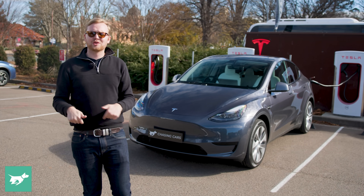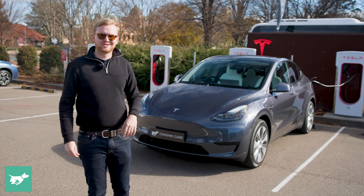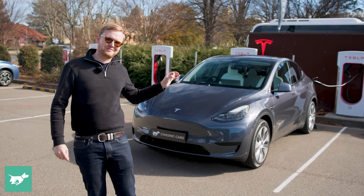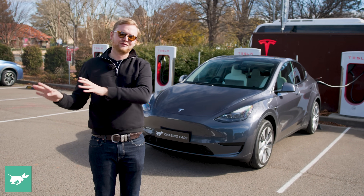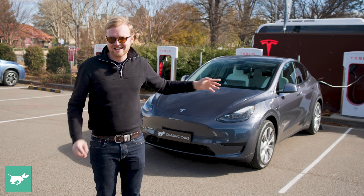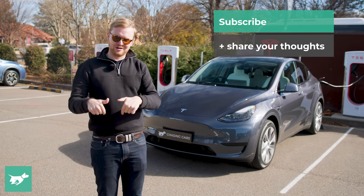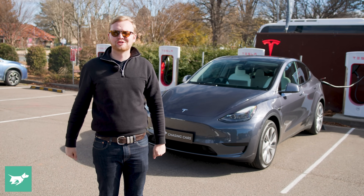Hopefully you found that interesting — let me know your thoughts in the comments. It's always nice to turn up to a supercharger, even if we didn't quite make it here in the first go, because these things just work. You plug in and get invoiced later — no faffing around. This is why people like Teslas. Anyway, that's my opinion — let me know yours. Hit subscribe and the notification bell, and as always, thank you for watching Chasing Cars.